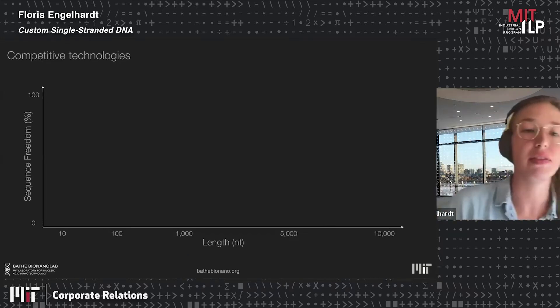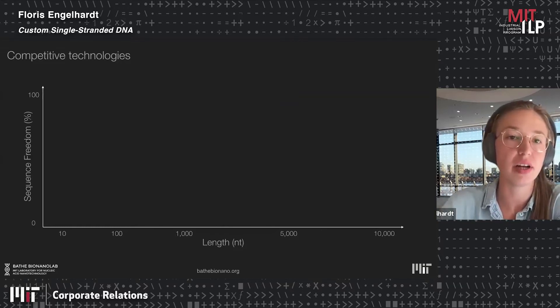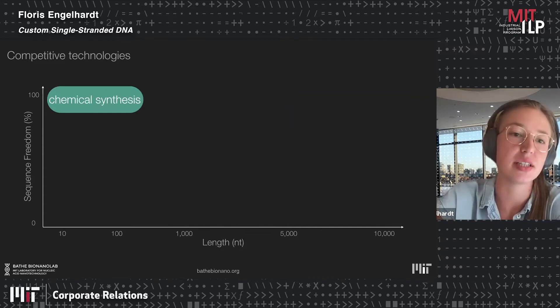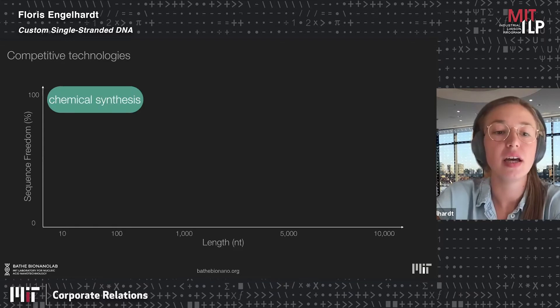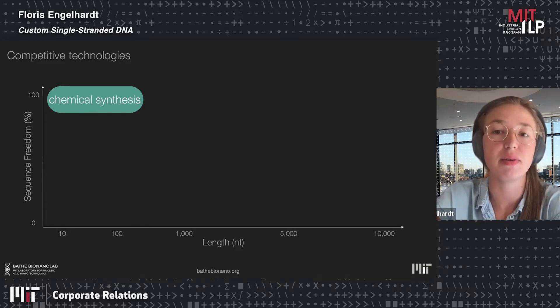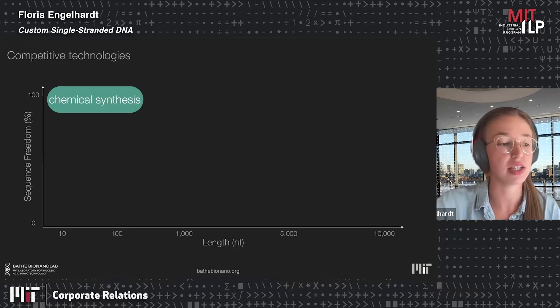Let's zoom out and think about what options you have if you're interested in single-stranded DNA. What comes to mind first is chemical synthesis, which is very good for oligonucleotides up to about 400 bases. But the length achievable in solid-phase synthesis is not enough for a scaffold strand, which starts at 500 bases — and we have DNA origamis that assemble with 10,000 bases of long single-stranded DNA.